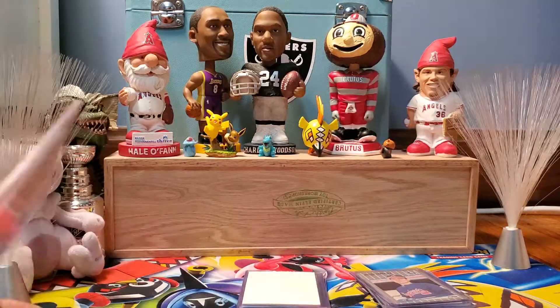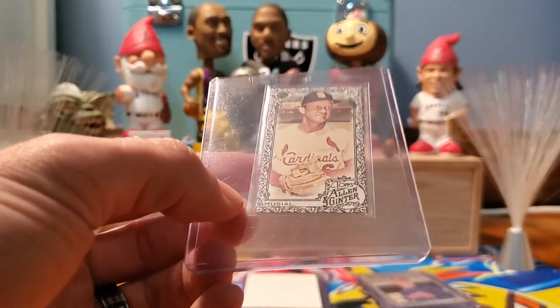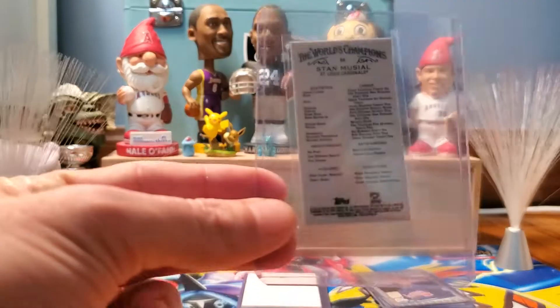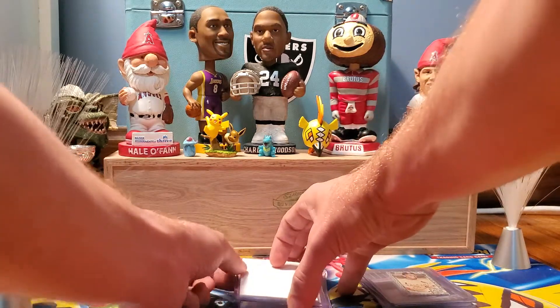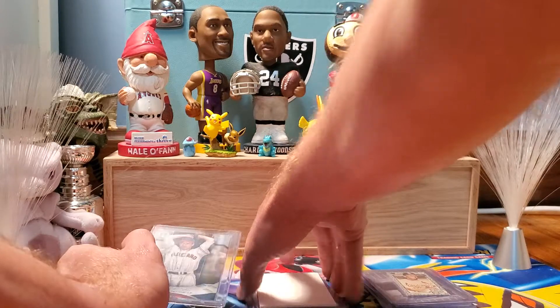Our next card — back to 2019 Topps Allen and Ginter. This is a mini black border parallel of Cardinals legend Stan the Man Musial. We'll be doing that for One Cent this Saturday at 8:45 p.m.